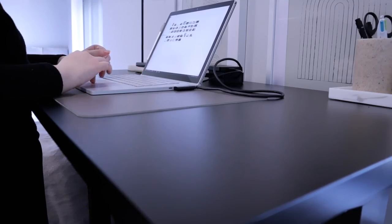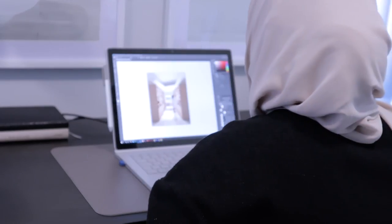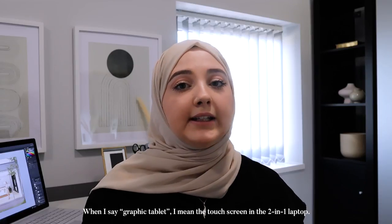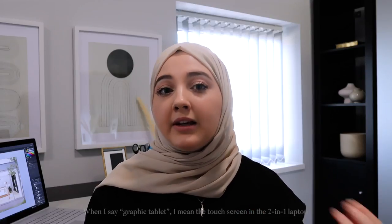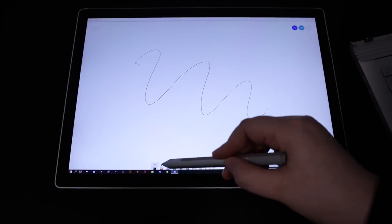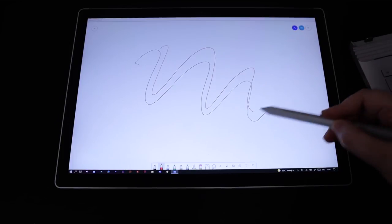After using this laptop consistently for two years now for literally everything, I believe that I can give you an informed review on whether you should invest in one of these laptops or maybe you should just save your coins. Having a graphic tablet while studying online has proven to be so beneficial because when I'm having reviews and crits with my lecturers, they also had a graphic tablet. So we would both sketch over the design and it kind of made it feel like we're in the same class even though we're not.